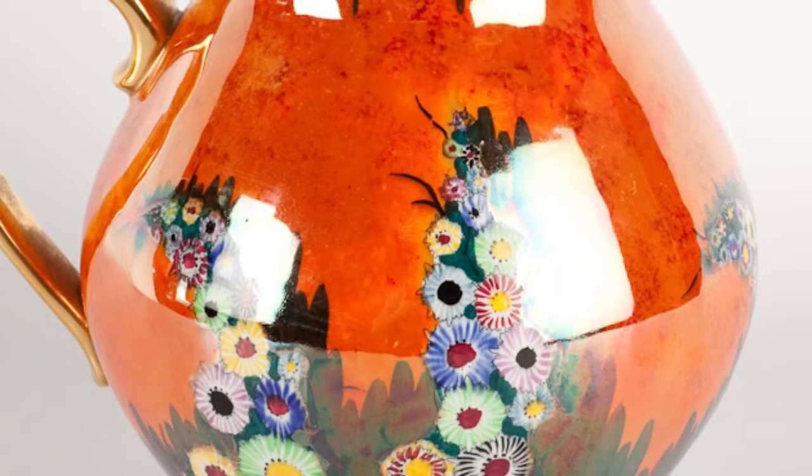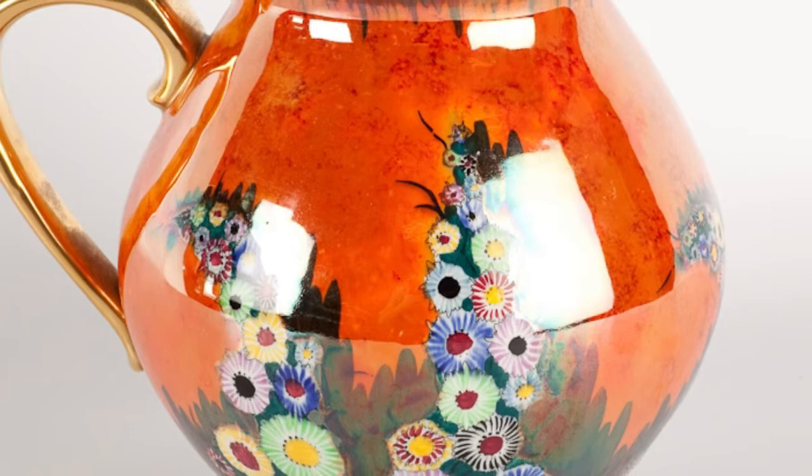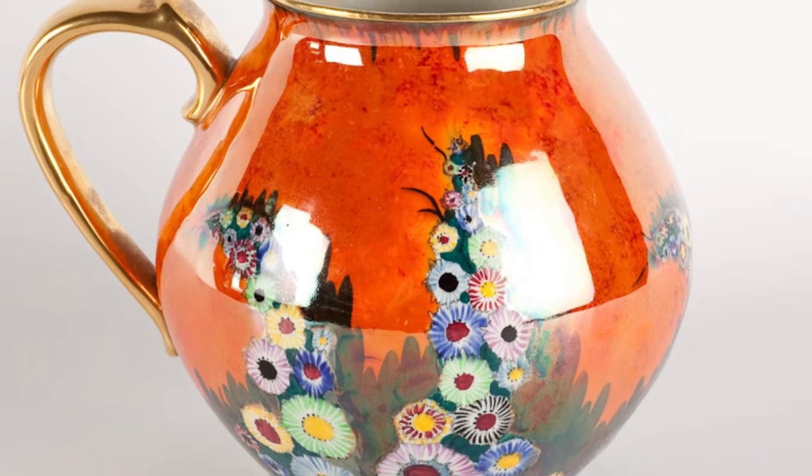The term lustreware describes the application of a metallic glaze to porcelain or pottery. The iridescent effect of the glaze is produced by metallic oxides in the overglaze finish which is fired at a lower temperature.